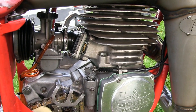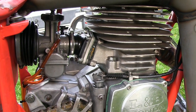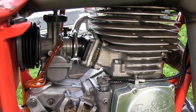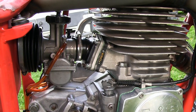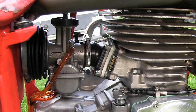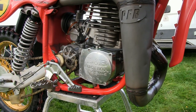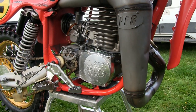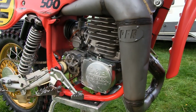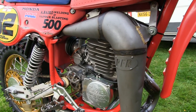Trevor also told me that the tuning of the motor was done by none other than Norrie Patty, who certainly knows his way around these big 480 Honda motors. Trevor also runs the engine on a mix of avgas and petrol at a 50-50 mix, and he says that the bark they get from this engine when it fires up is just sweet music.